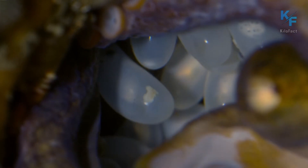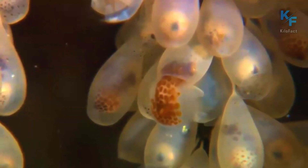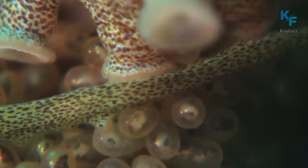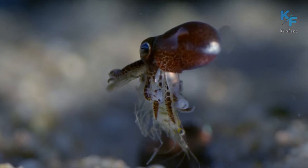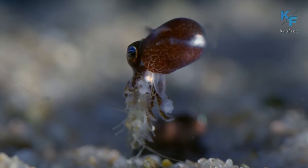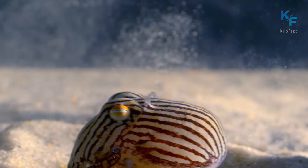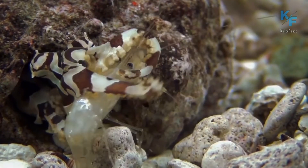The female constantly sits on the eggs, cleans them, and guards them against enemies. Depending on the water temperature in the region, the incubation period can take from five months to two years. By the end of the incubation period, the little octopuses are fully formed and can move in their egg and change color. Almost immediately after the last eggs hatch, the extremely exhausted female dies from prolonged starvation.